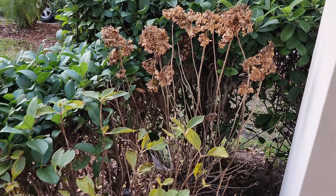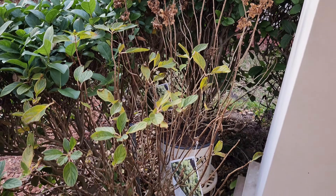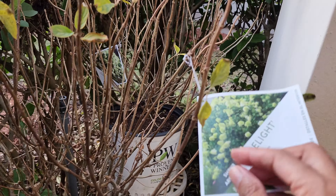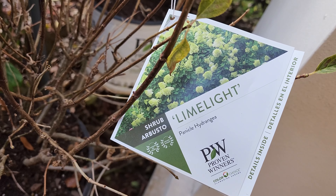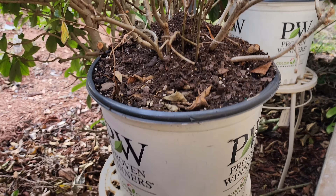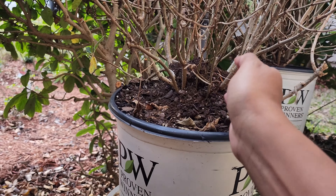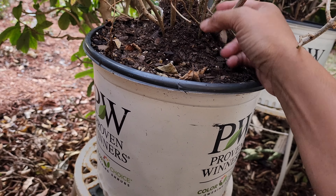Over here we have our limelight hydrangeas. This is a temporary spot for them — I'll be moving those later. I haven't found a permanent in-ground spot for them yet, which is another reason why they're still in the pot. I'm going to be taking them out of the planter this spring.